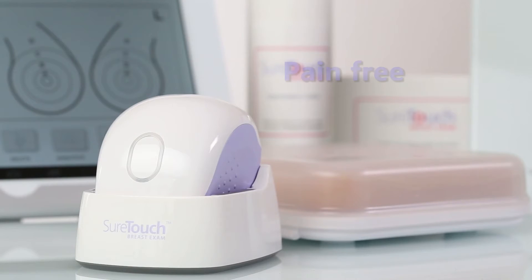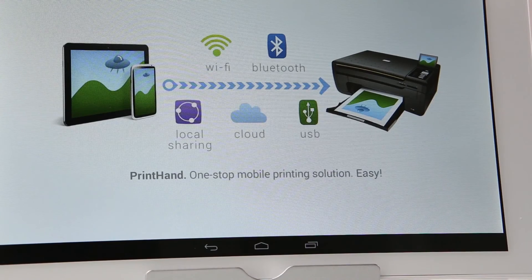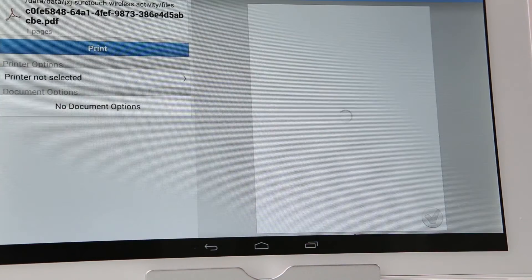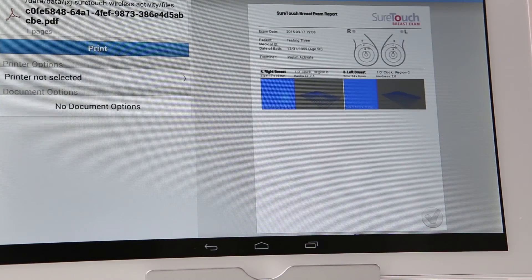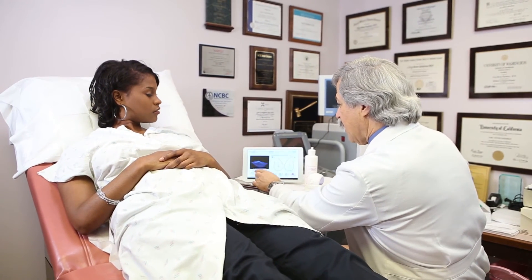The SureTouch breast exam is painless and requires no radiation to perform. The system also generates an immediate report, then uploads results to a secure cloud server. This simplifies and standardizes the documentation process, which serves as a part of the patient's ongoing medical record.